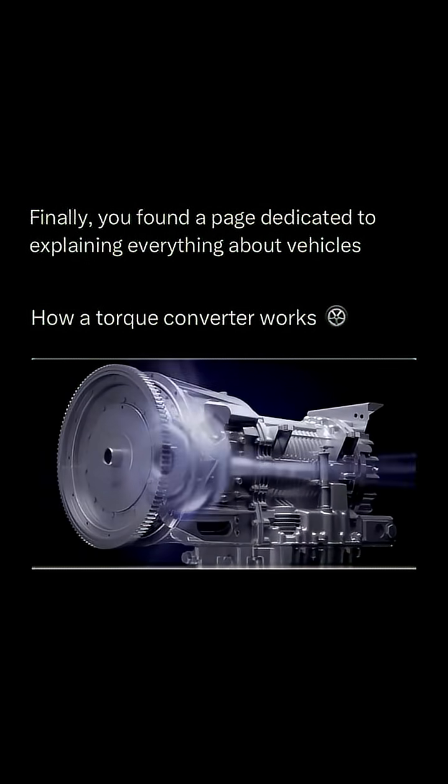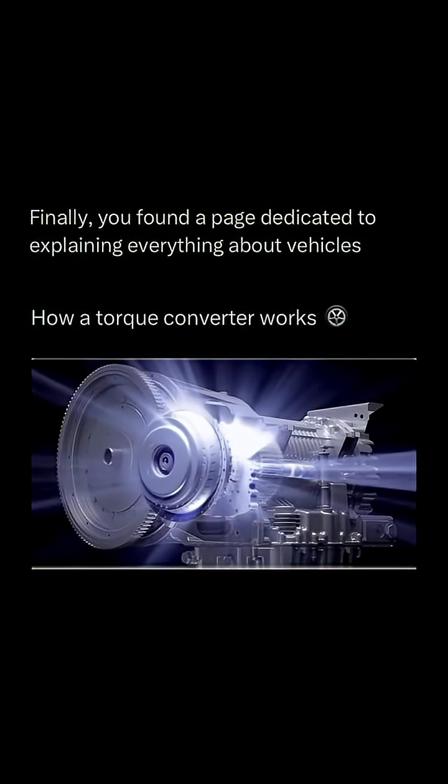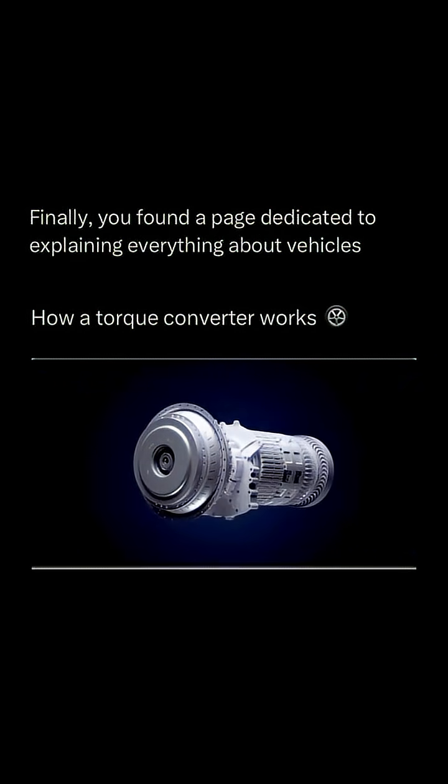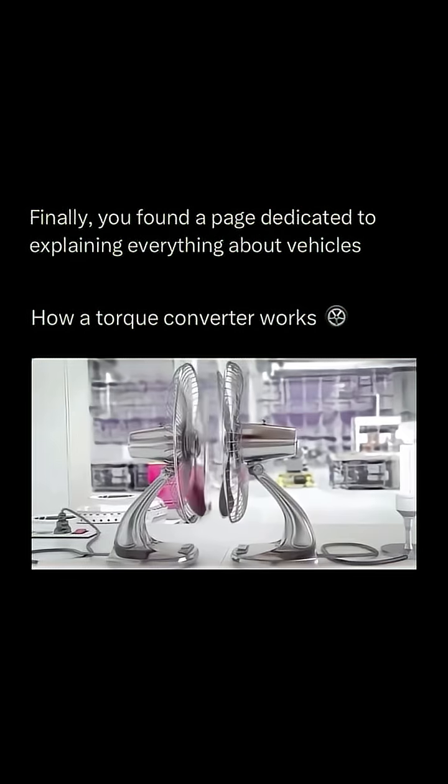Interestingly, Föttinger licensed his torque converter to several companies in the 1930s, including the Chrysler Corporation. Now let's delve into how this ingenious device works.